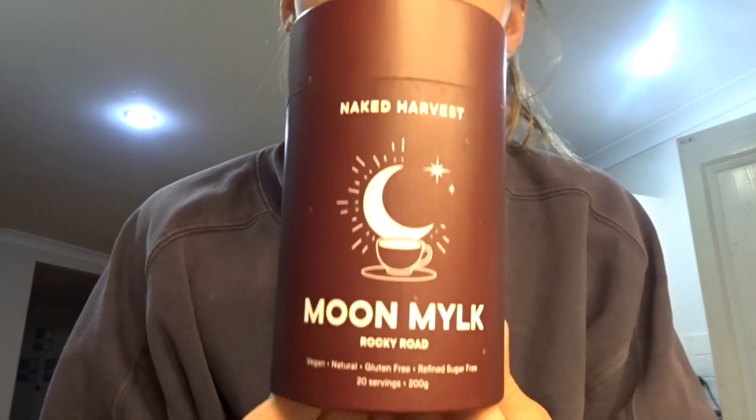I'm about to make myself a hot chocolate. I got the Naked Harvest Moon Milk in Rocky Road a little while ago, and the other night I had it and thought it was actually really good. I put it with almond milk, and that will be all I'm eating today. I hope you guys have enjoyed this video — I know it probably hasn't been too exciting, but I'm in the end of my semester for uni so I'm really focusing on that. I'll see you guys in my next video, bye!